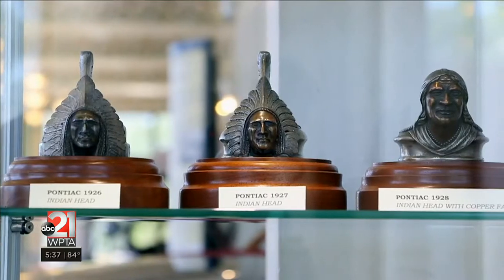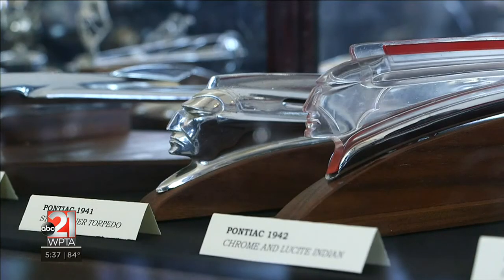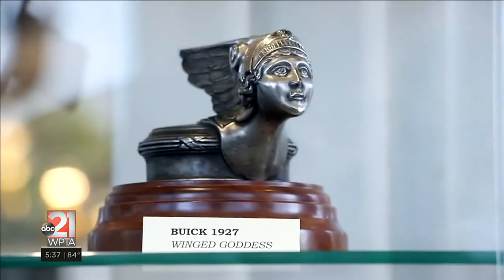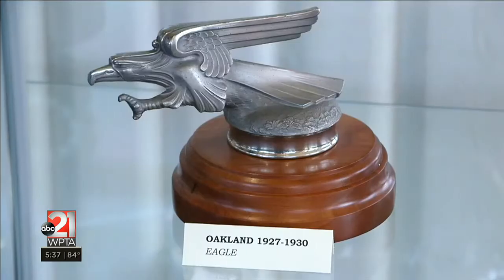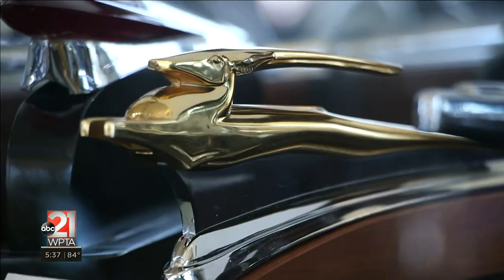Pontiac had an Indian starting in 1926, and they used that theme for 30 years. Packard had goddesses, Cadillac had goddesses, and the other kinds of common themes were powerful animals, fast animals, or graceful animals.